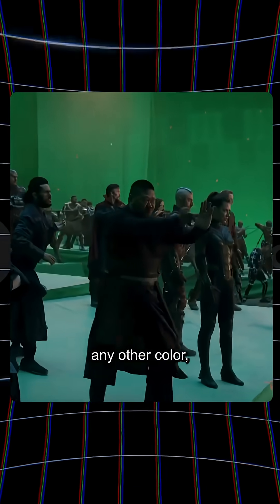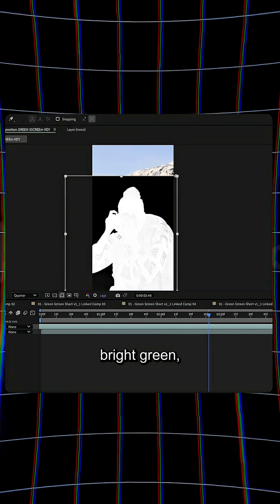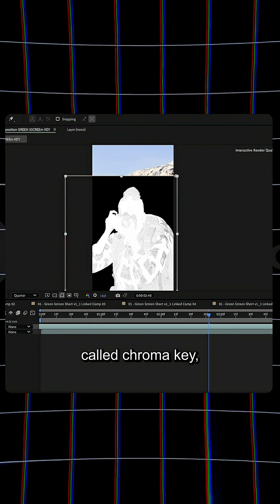Have you ever wondered why green screen is green and not any other color, and why filmmakers love it so much? A green screen is just a solid colored background. It is usually bright green, used to remove and replace that color in post-production. This process is called chroma key.